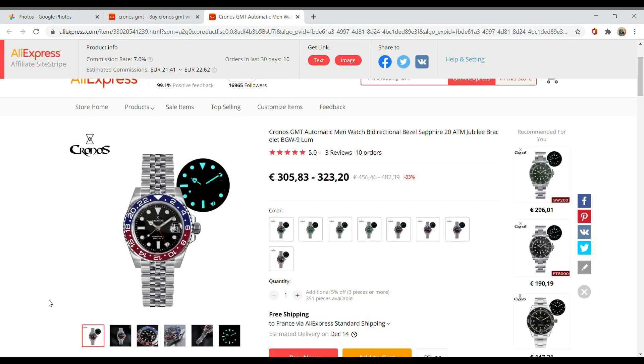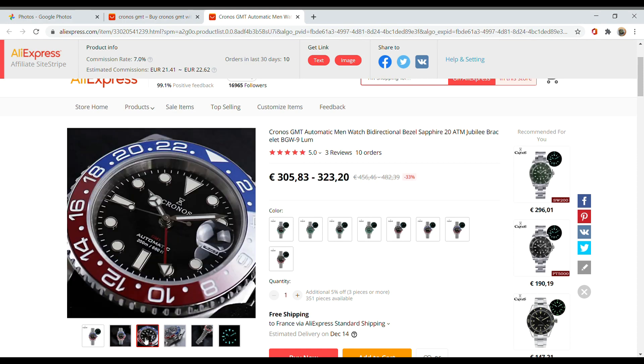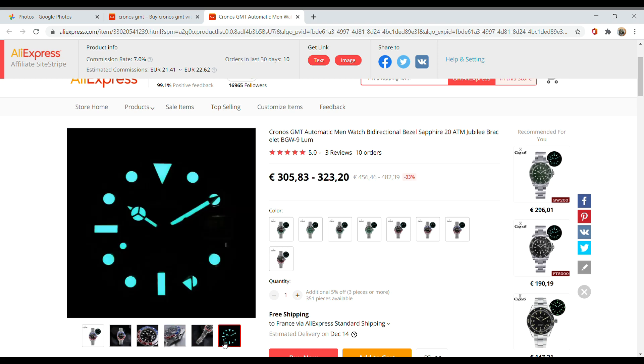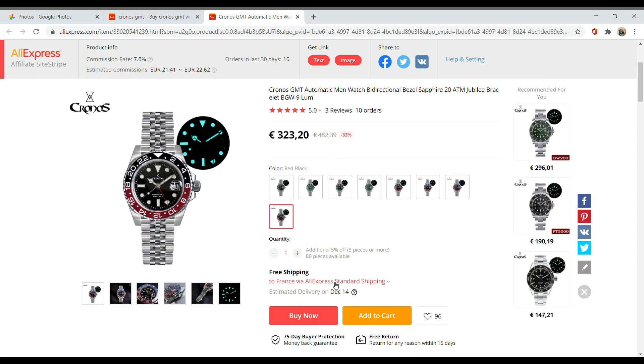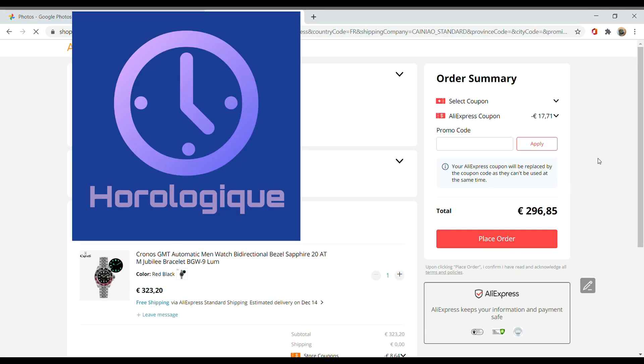And as we're talking about Cronos, let's talk about this new release by them — the GMT Master Homage. The base price is very expensive, about 320 euros, and according to me that is pretty much not worth it, even with that clone 2893 movement. But with the discount, it goes down to just under 300 euros, and that makes it a different proposition.